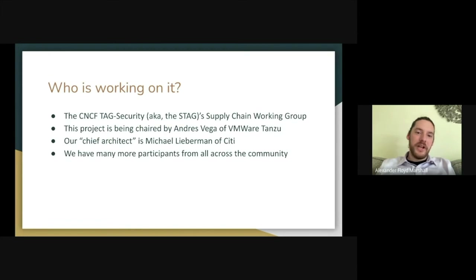The project is being chaired by Andres Vega from VMware Tanzu. Our chief architect is Michael Lieberman from Citi, who has a lot of real-world practical experience doing this with actual and fairly complex supply chains. Supporting them, we have people from all across the industry, including folks from IBM, Google, BoxBoat, Raft, Sysdig, NYU, and a bunch of other places. It's a wide spectrum of input with people who are actively working on secure software supply chains in real life, actively contributing to the tools we're recommending, or doing both.